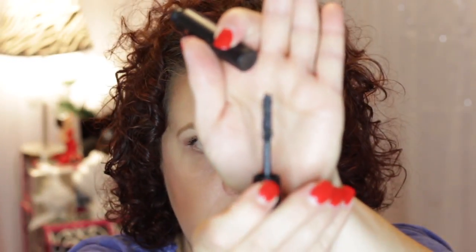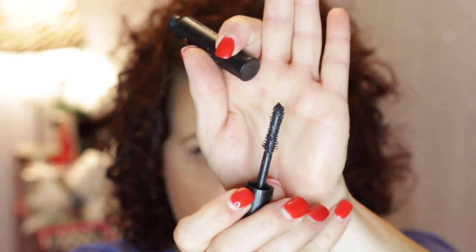I had a little baby size of the YSL Shock mascara. This was pretty good. I don't know if I would want to spend that price tag on it, but the brush was pretty nice — maybe a bit too pokey. It really helped with creating volume but not length.